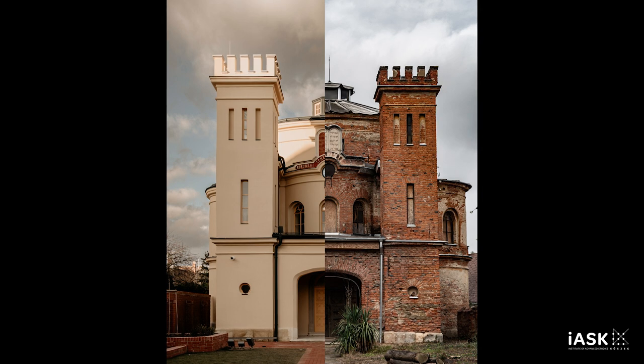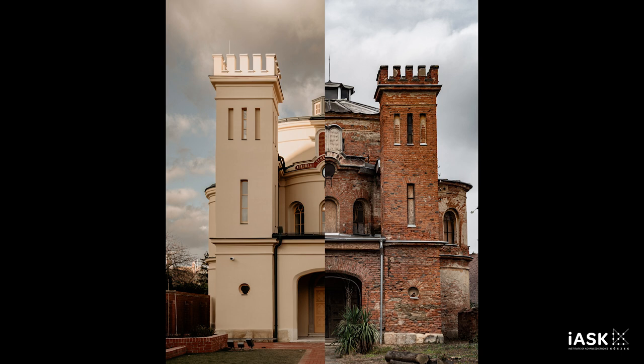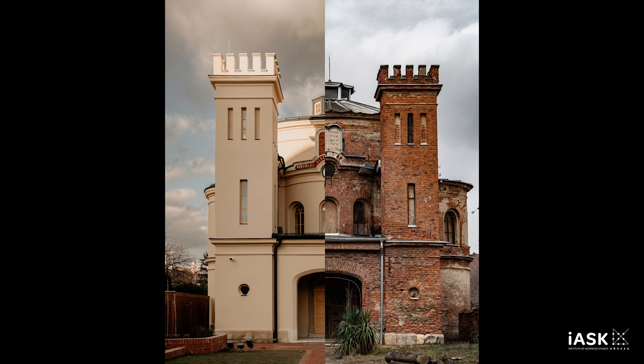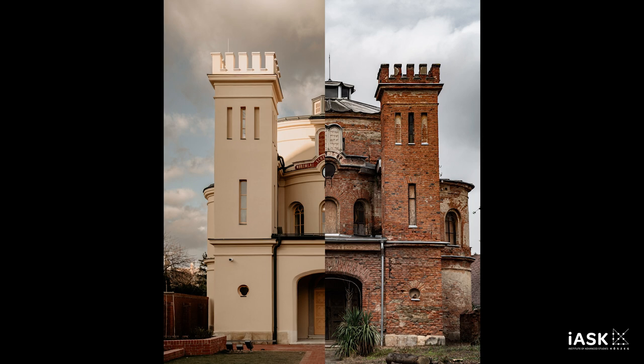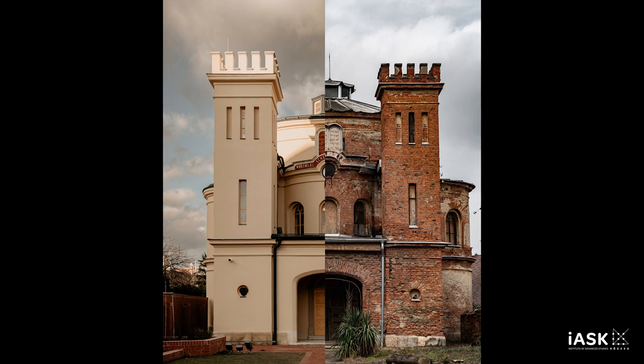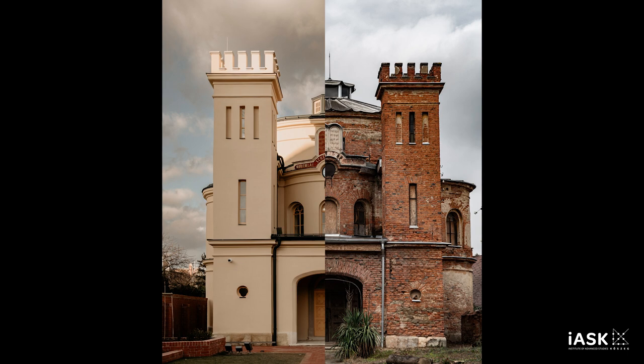According to religious regulations, the two most important of which are that the animals should not suffer and should be completely exsanguinated. The ritual bath, known as the mikvah, was situated behind the building on the right-hand side, and had four main functions: the purification of Jewish women after menstruating, the spiritual purification of Jewish men, the ritual purification of visitors of the synagogue from their sins, and the cleansing of the kosher kitchen utensils.